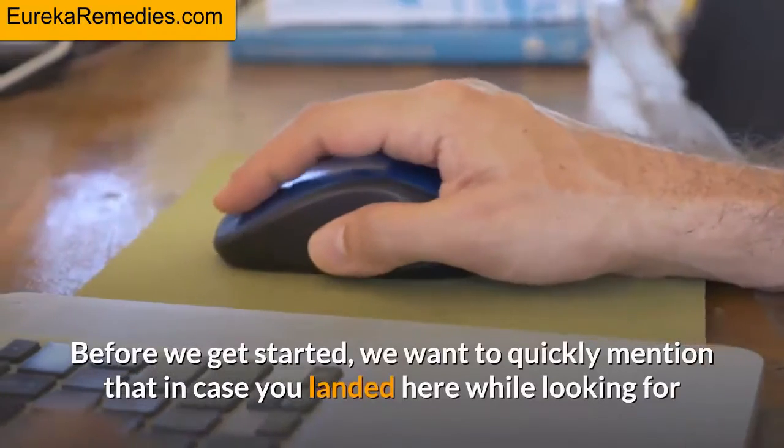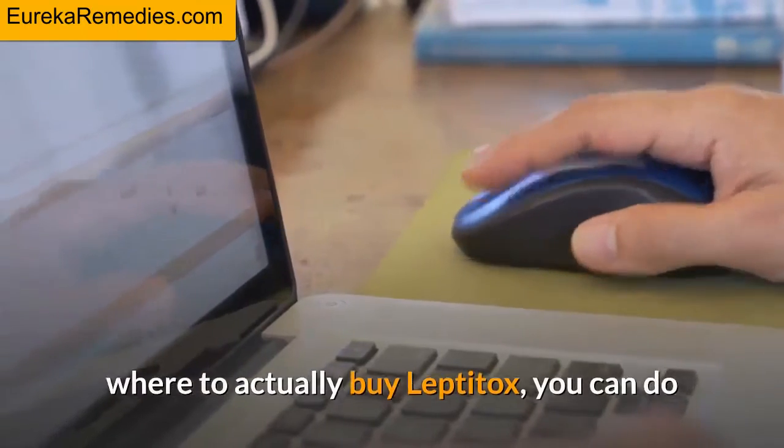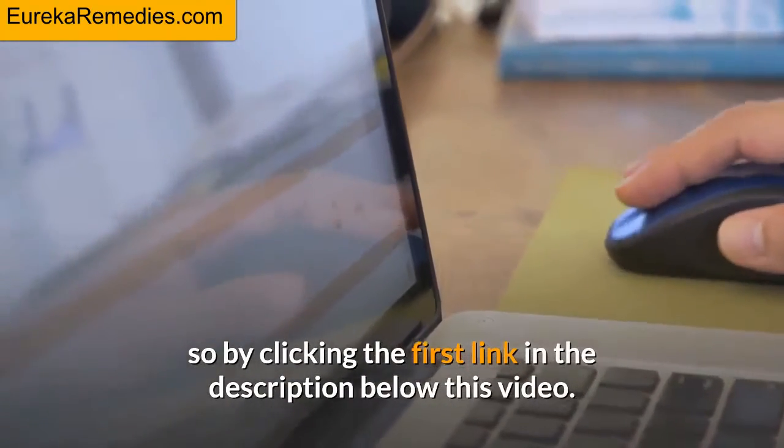Before we get started, we want to quickly mention that in case you landed here while looking for where to actually buy Leptitox, you can do so by clicking the first link in the description below this video.